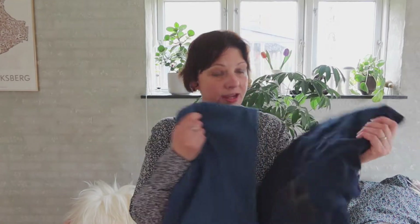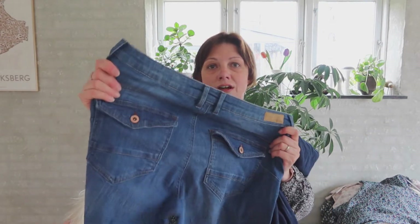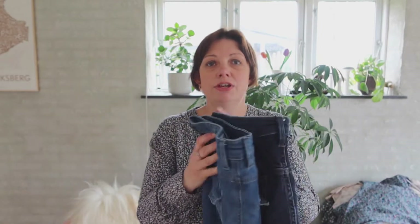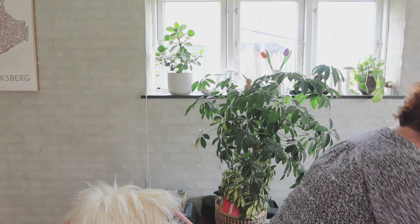I needed some new jeans, so I got these two pairs from Esprit. They don't really look like they've been worn too much — two different shades of blue, and they fitted me fine. They're a little bit long in the leg but that's not the end of the world. Each pair was 99 crowns, so 200 crowns for the two pairs.